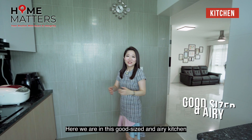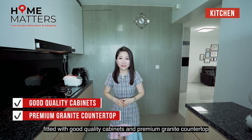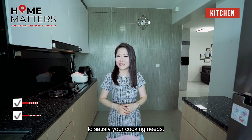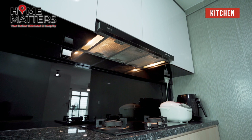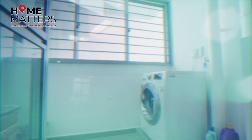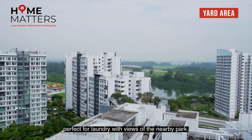Here we are in this good-sized and airy kitchen fitted with good quality cabinets and premium granite countertop to satisfy your cooking needs. Take a breather at the yard area, perfect for laundry with views of the nearby park.